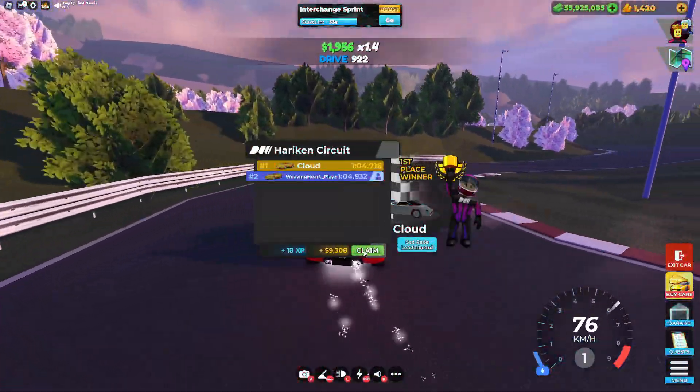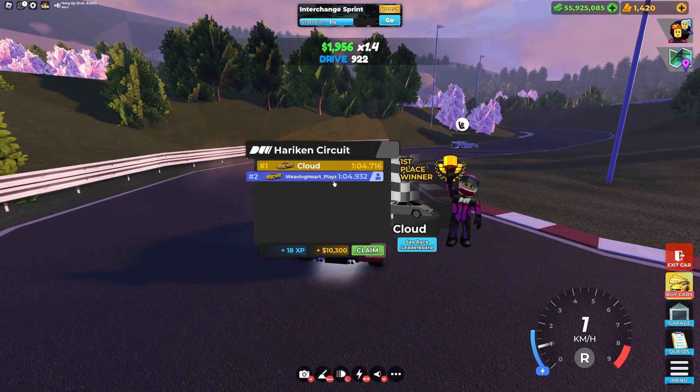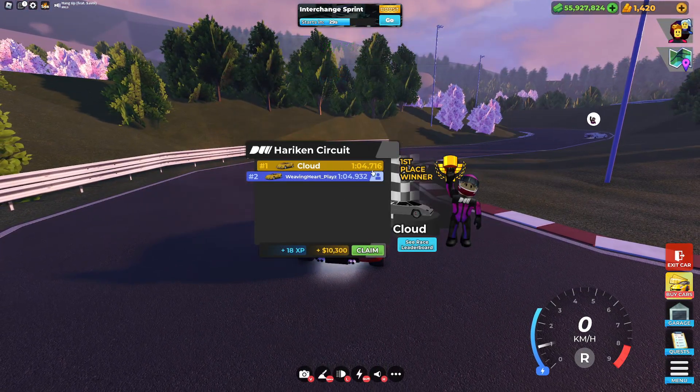Looks like you can get a doable one minute 4.7 to a doable one minute 4.9 on Hurricane. Let's move on to the next test for the Costello RT, which is Speed Avenue.